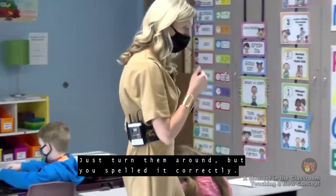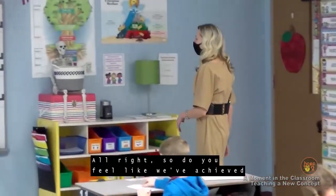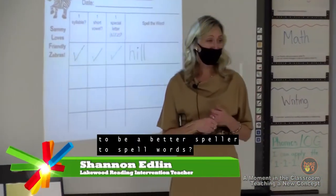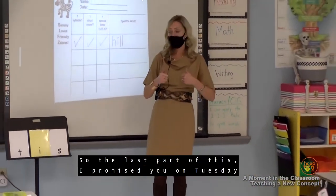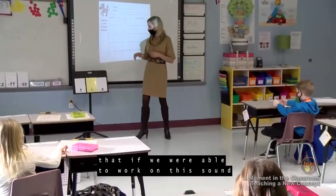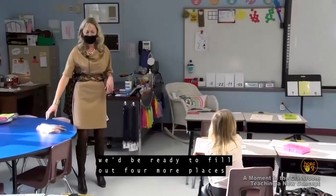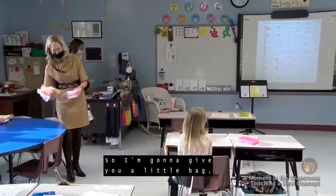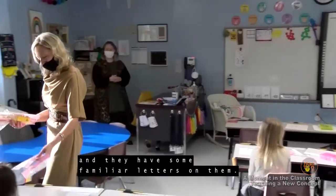Do you feel like we've achieved our learning target — that we can apply the 1-1-1 rule to spell words? Thumbs up if you feel like you have a good handle on this. It looks like you do. I promised you on Tuesday that if we learned the 1-1-1 rule, we'd be ready to fill out four more places on your phoneme grapheme chart. I'm going to give you a little bag — take out the popsicle sticks. They have some familiar letters on them.